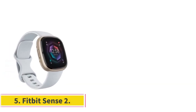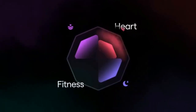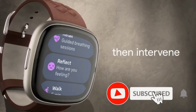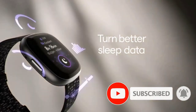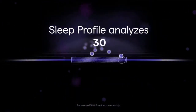Number 5: Fitbit Sense 2. Swimproof to 50 meters, so you can track laps or just splash around with your kid wearing the similarly equipped Fitbit Ace 3. This fully loaded watch takes fitness and wellness tracking to the next level, monitoring heart rate, skin temperature, oxygen saturation, workout intensity, and more to help you meet your goals.